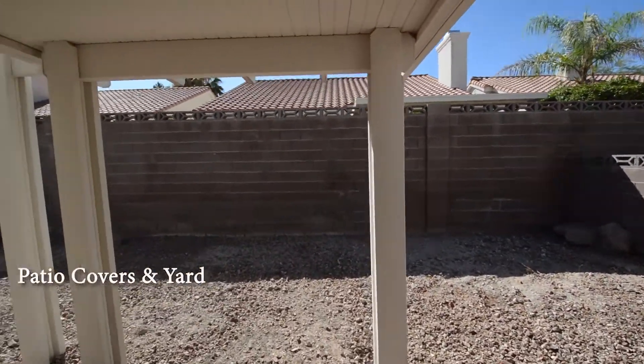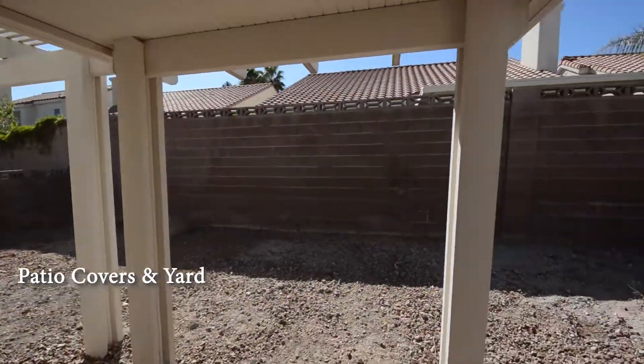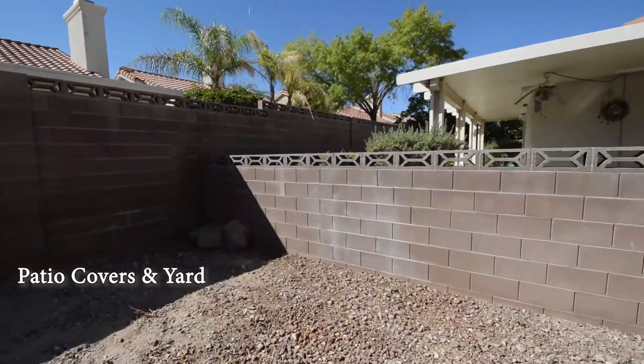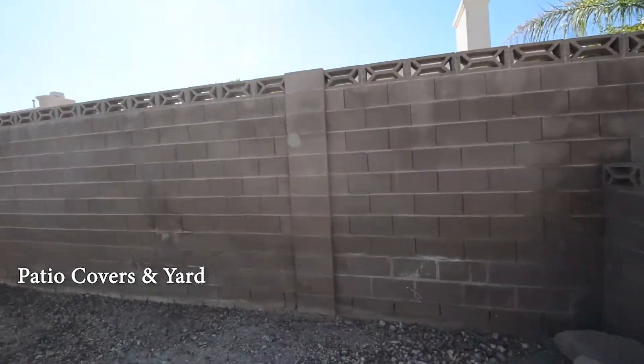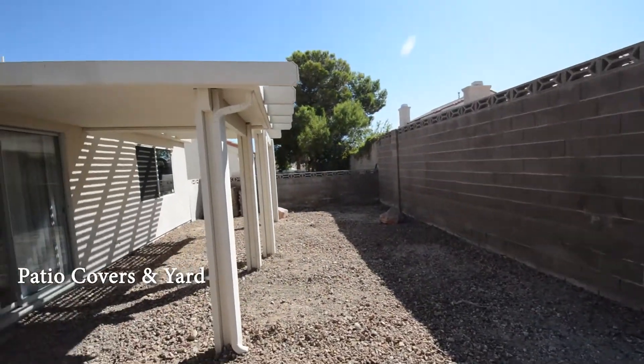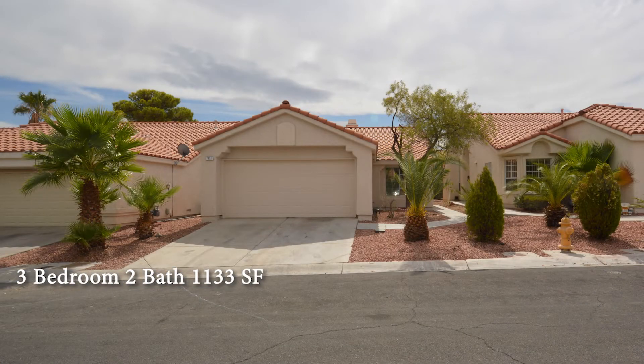The backyard has a covered patio with a roof cover and desert rock. This three-bedroom, two-bath house with 1,133 square feet is available now for rent.